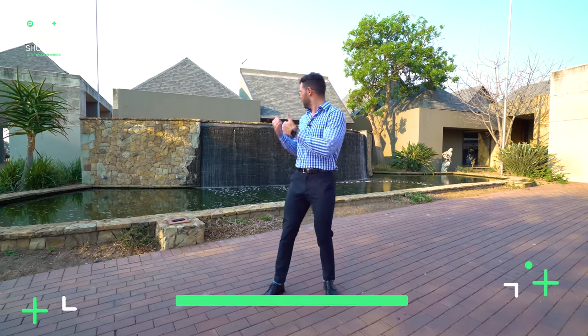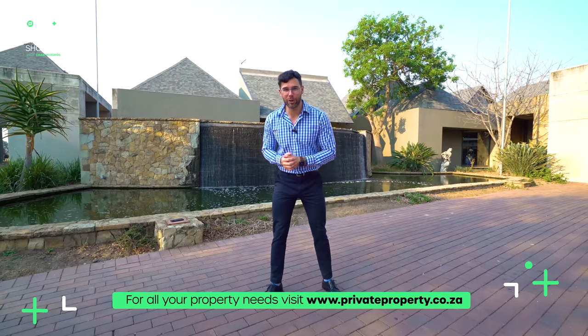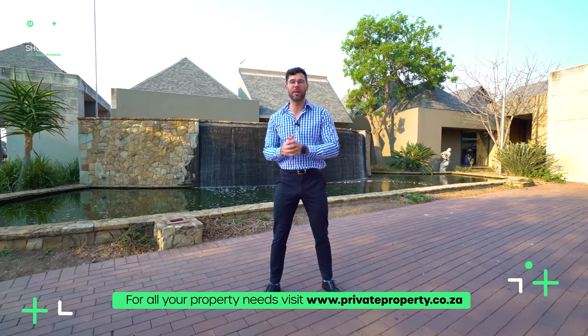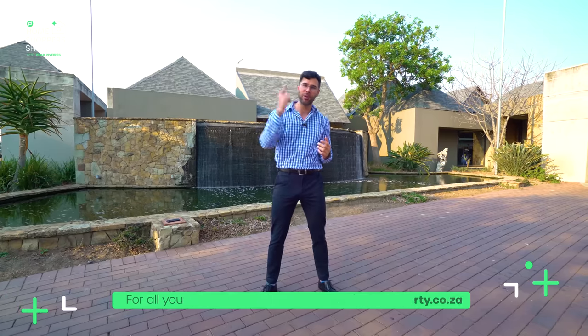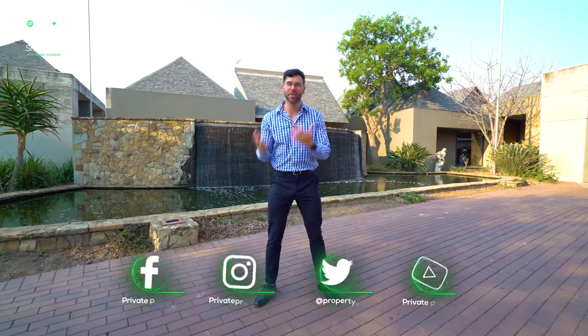Welcome to another episode of the Private Property Home Shopper Show. Behind me is a 50 million rand home in a gated private reserve in Kaalami that is absolutely incredible — it has pretty much everything you can think of. Behind me, judging by the waterfall, you can see that's true. Join me, Chad Rivera, as I take you through this incredible home to see if it's going to be your next property purchase.